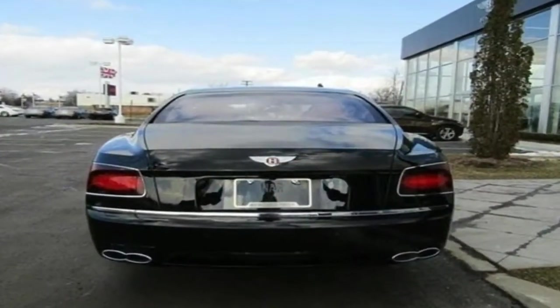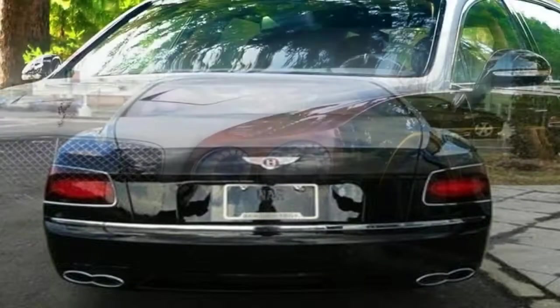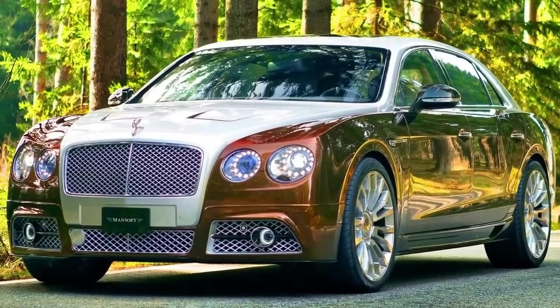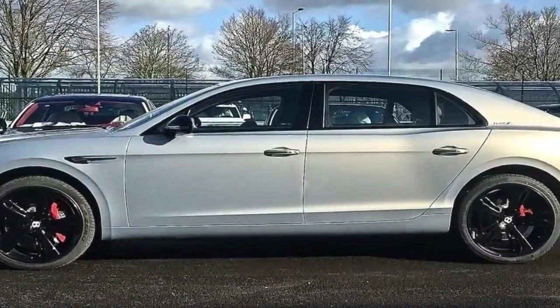The Continental GT may have kick-started Bentley's reformation in familiar two-door sporting format, but its four-door sibling was rightly considered essential to establishing Bentley as VW's luxury division, and as a credible volume rival to its former bedfellow, Rolls-Royce.